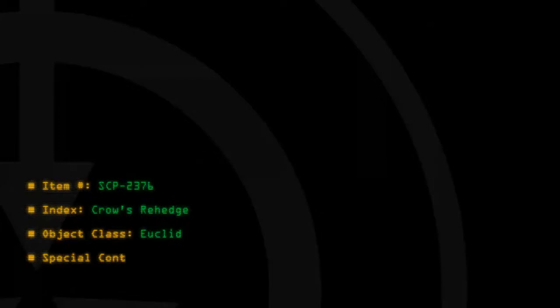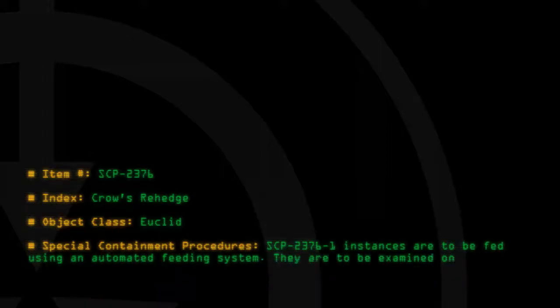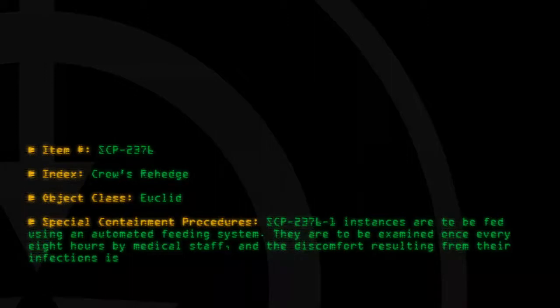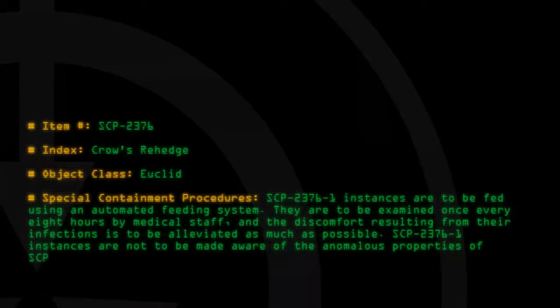Special Containment Procedures. SCP-2376-1 instances are to be fed using an automated feeding system. They are to be examined once every eight hours by medical staff, and the discomfort resulting from their infections is to be alleviated as much as possible. SCP-2376-1 instances are not to be made aware of the anomalous properties of SCP-2376.